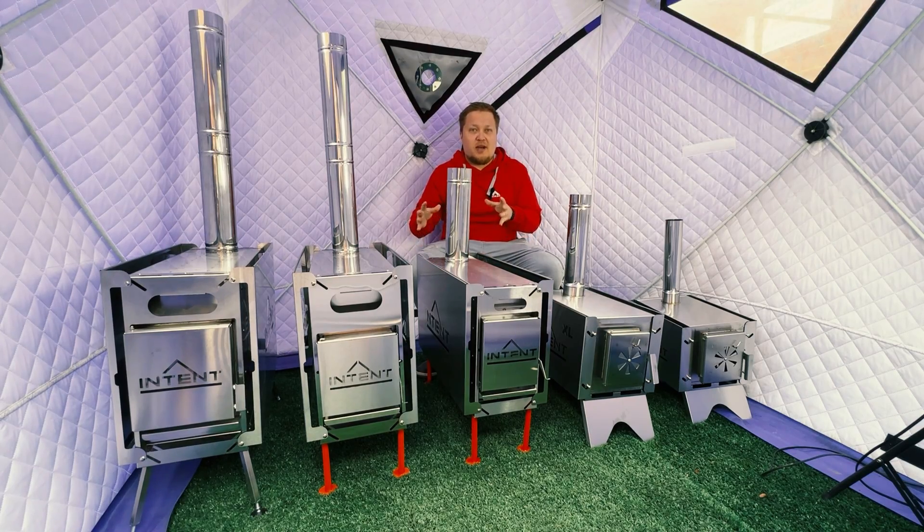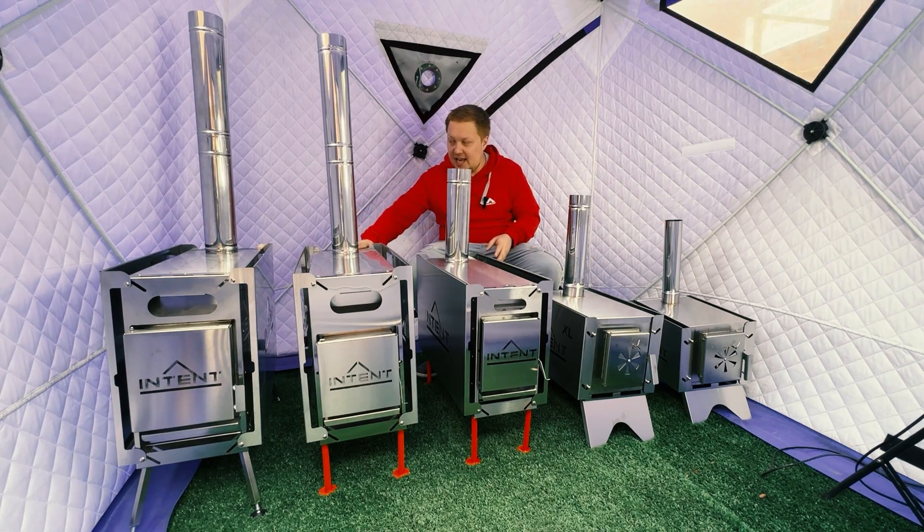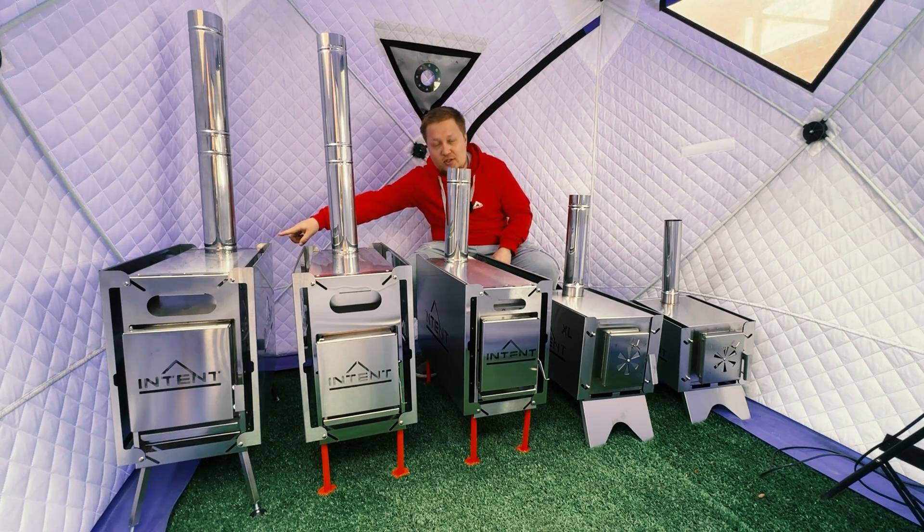Which Intent stove do I choose for my tent? These are Intent Stoves: Intent Mini, Intent, and Premium Intent 2.0.